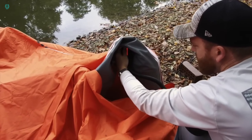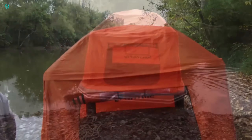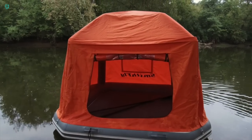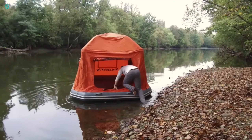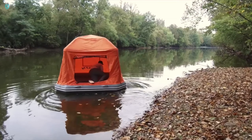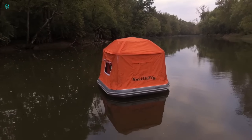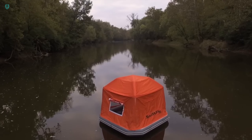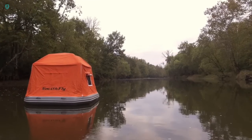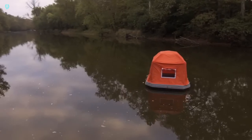If you had the chance to design your dream floating tent, what would it look like? Take inspiration from the S8 tent, which offers a sturdy 15 cm thick floor that doubles as a mattress. Safety is a top priority with three separate air chambers, while stability is guaranteed by its square design, measuring 2.4 m on each side. The package includes a bag, patches, and a pump, weighing a total of 59 kg. All these features come together for a price of $2,900.